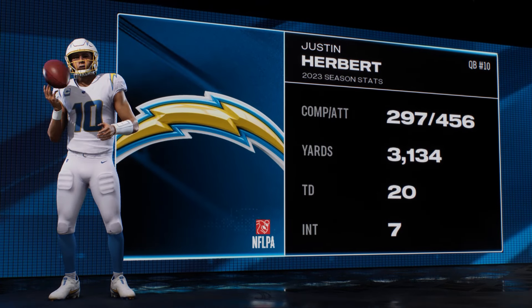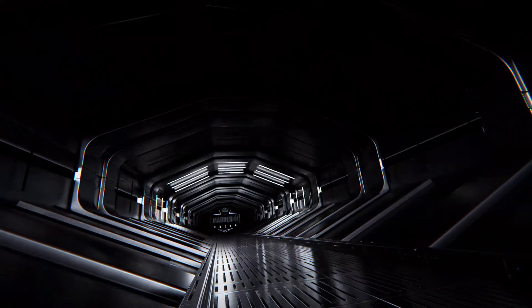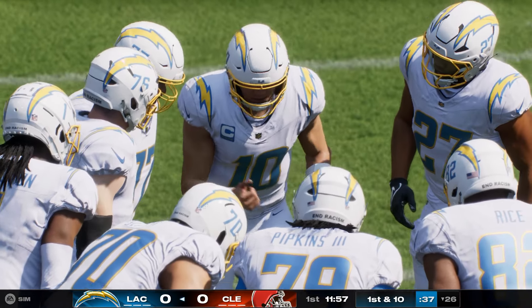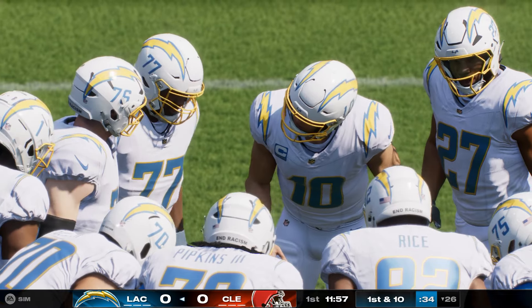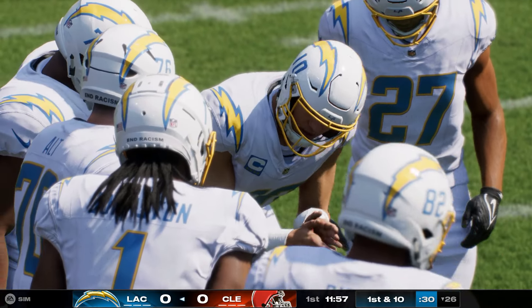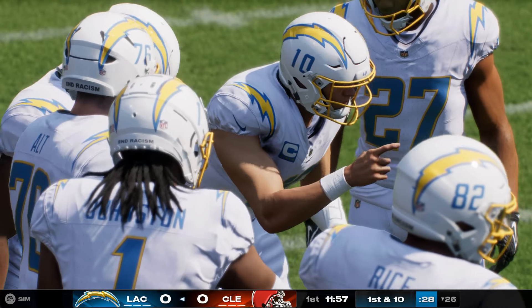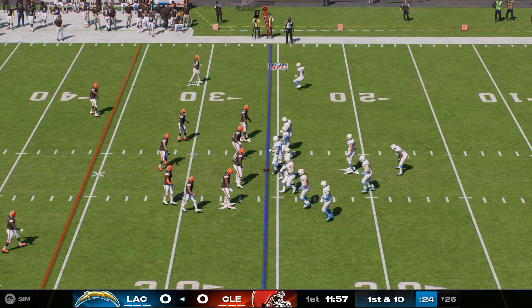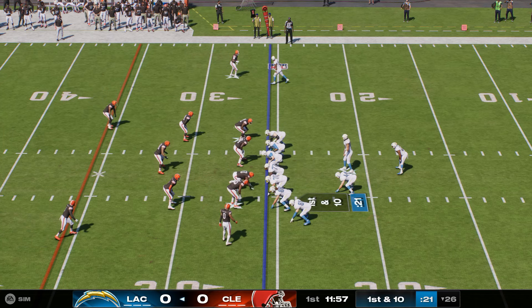He's looking to bounce back after an injury-riddled season a year ago. Herbert, obviously one of the most talented quarterbacks in the league, but that doesn't do you any good when you're standing on the sidelines wearing a baseball cap. If this team's ever going to reach its full potential, they've got to find a way to keep him upright. And with his new head coach Jim Harbaugh in the fold, they'll have a chance to win a lot of games with Justin Herbert on the field.